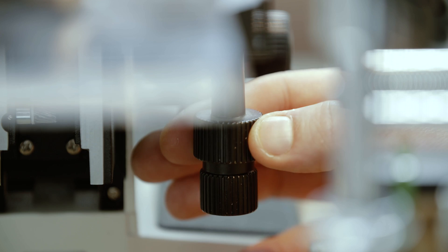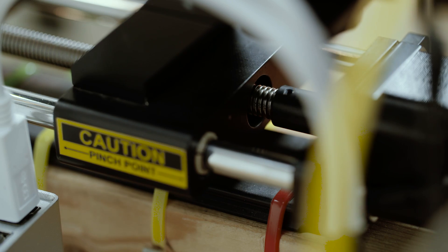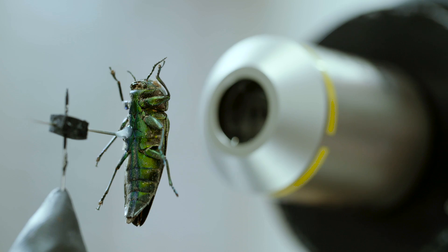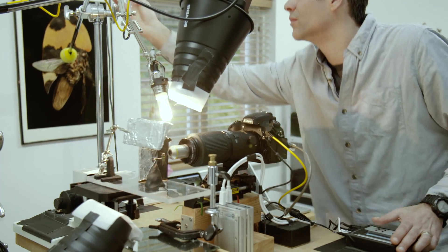I travelled quite a lot, so I needed a project that would always be there every time I came back from a trip. And also I didn't have a huge amount of space, so I needed to shoot something small. I wanted to see how I could take my commercial techniques of lighting into that world.